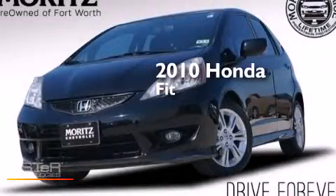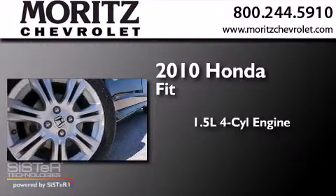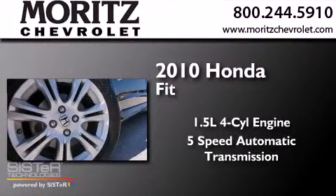This is a 2010 Honda Fit. It features a 1.5 liter four-cylinder engine and a 5-speed automatic transmission.